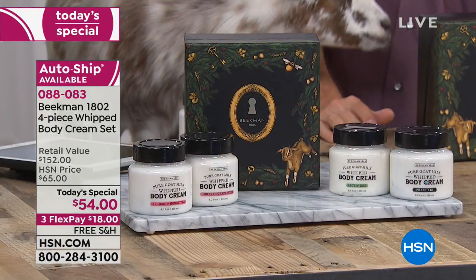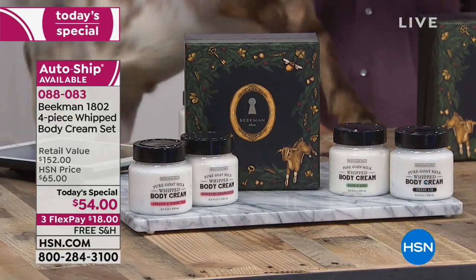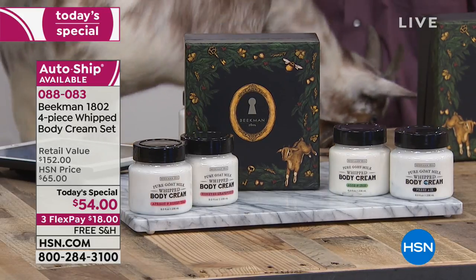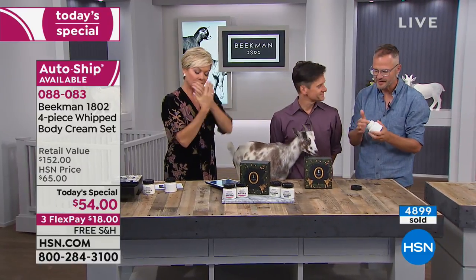Goat milk has the same pH as our skin. That's why it balances your skin, that's why your skin drinks it in. And with the whipped body cream, it's really about how thick, rich, and emollient it is.